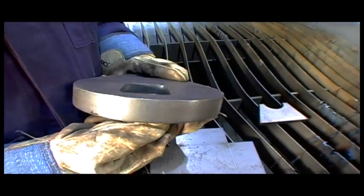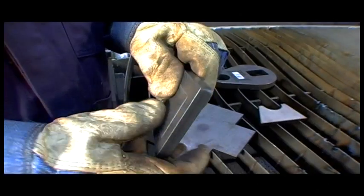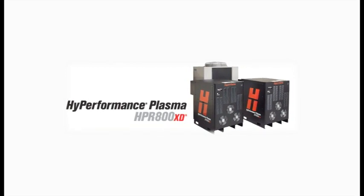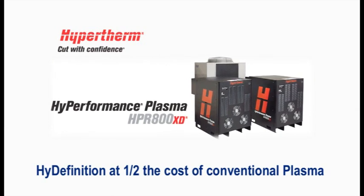Our conventional plasma systems give you the power to increase productivity, reduce cutting costs, and increase your profitability. They deliver exceptional cutting speeds, excellent part cut quality, and reliability. New precision plasma systems such as the HPR series from Hypertherm produce high-definition cut quality at half the operating cost.